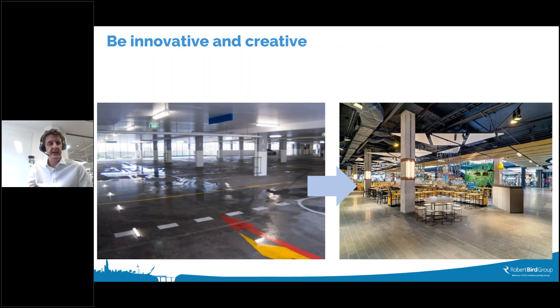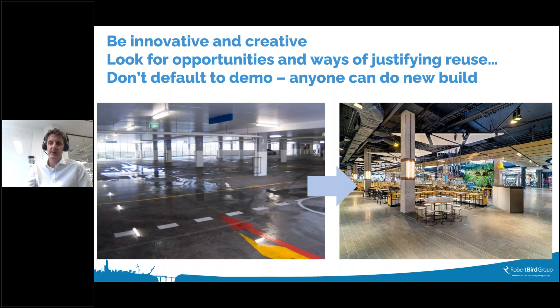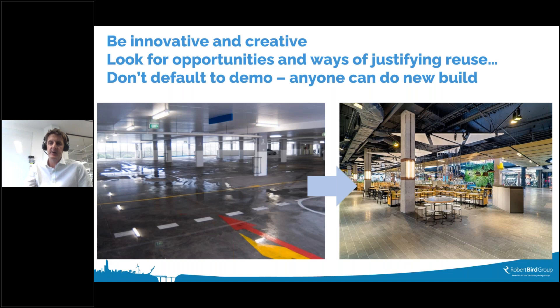We should also look at different lightweight and low carbon options for any enhancement, and optimize the extent of additional structure against tipping points where column or foundation strengthening might be needed. To conclude: be innovative and creative, look for opportunities to justify reuse, and don't default to demolition — anyone can do new build. Thank you.